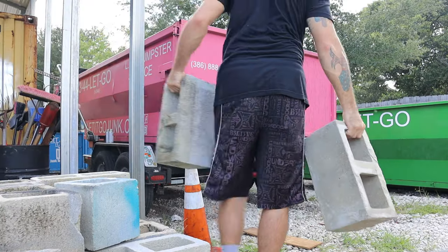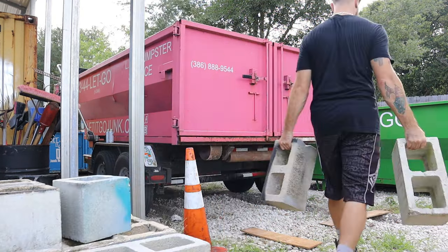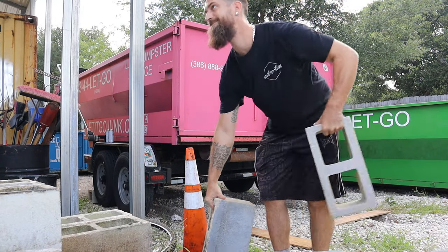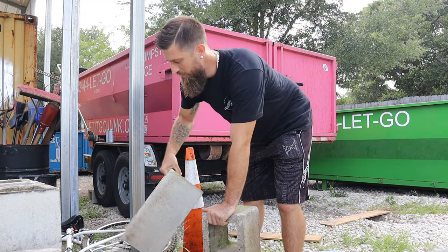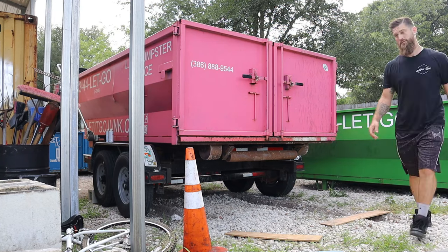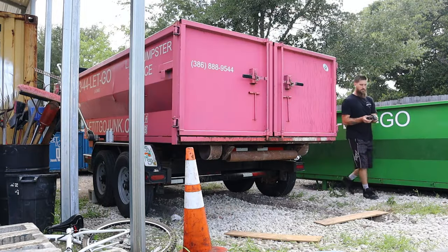While my wife is loading up bottles into the truck to bring to the rage room, I'm going to be loading up cinder blocks. I actually chose to move those bricks two by two, one in each hand, because I need a workout. I haven't been working out lately. Nice little workout.